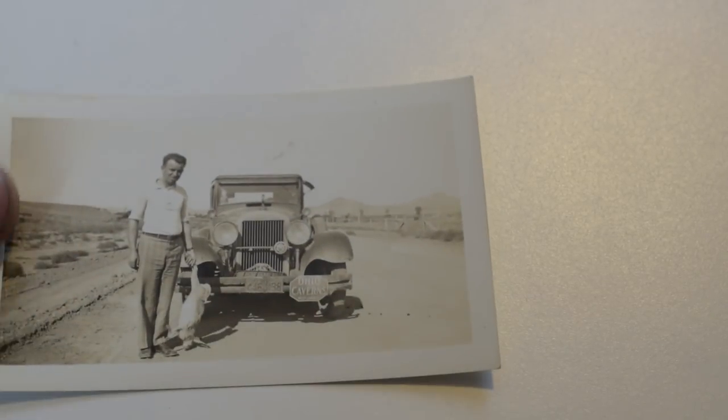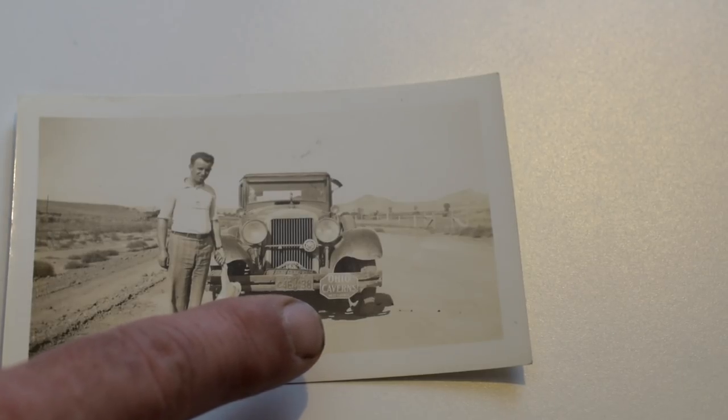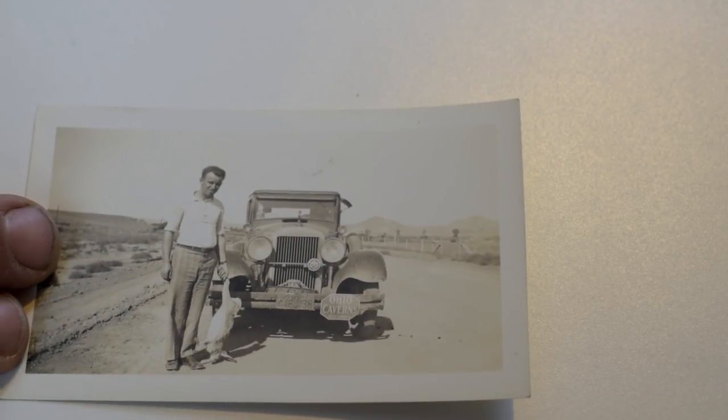Here's another example of an interesting image. Anything that has designer plate covers — like this one for Ohio Caverns — or shows the license plate is very good. This guy shot a rabbit from his car, that's why this one is worth something. It's an interesting photo. Again, 15 to 20 bucks on something like this.